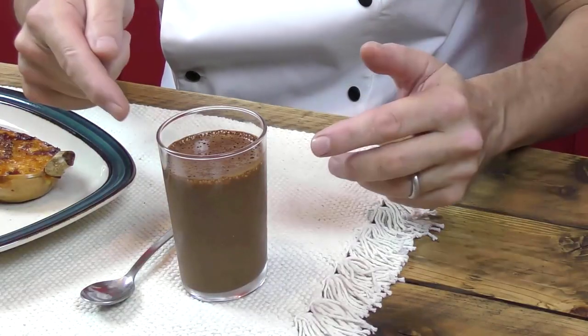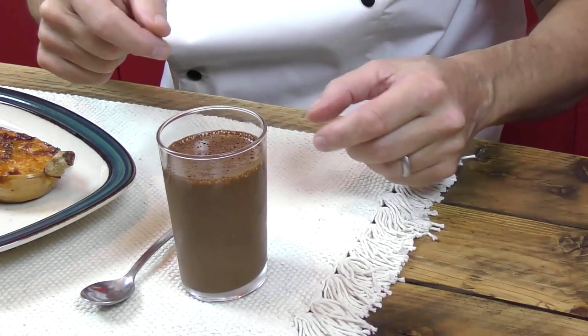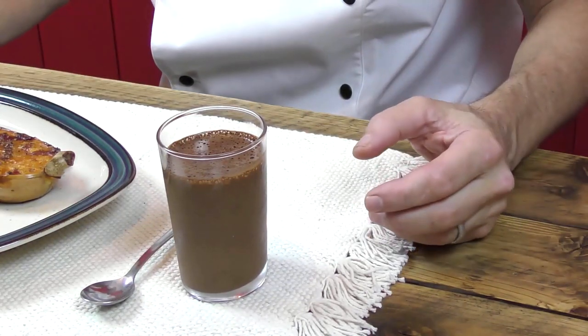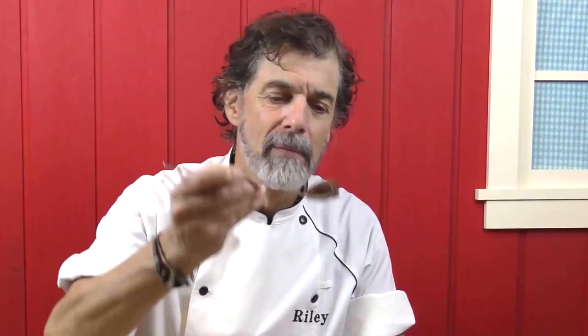Our other contender: blender chocolate pots de creme. Fantastically easy to make — just five ingredients, throw them in the blender, takes less than five minutes to make. You pour them into cups, throw them in the fridge, and you have delicious little desserts. Creamy, delicious — another contender.